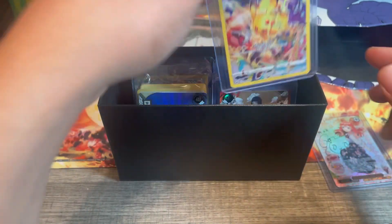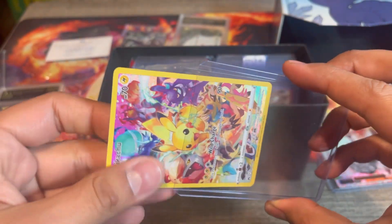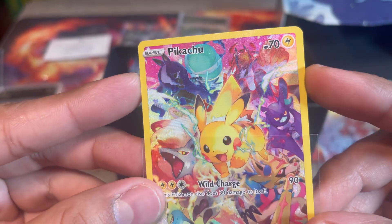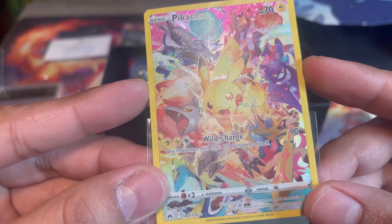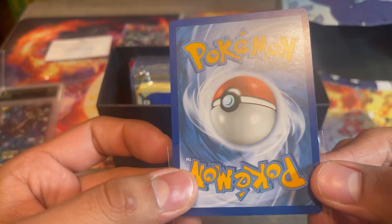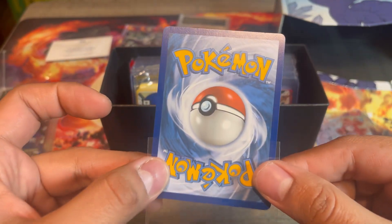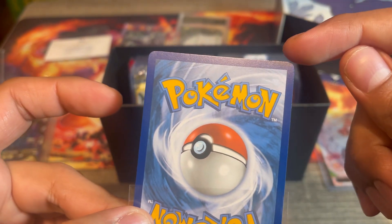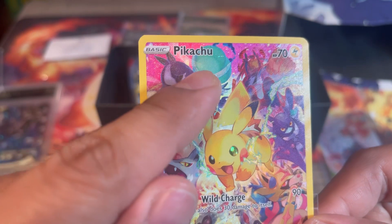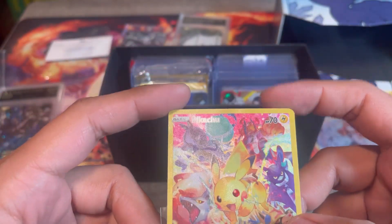Here is a Pikachu, and I really want to send this one out to get graded. Let's quickly take a look at the condition. Edges look pretty good. Let's take a look at the surface. So far I don't notice anything. If we turn it around, the back looks very clean as well. But wait — you guys see that right there? This right here might cause us to not get a 10, and I just noticed a scratch as well on the surface.